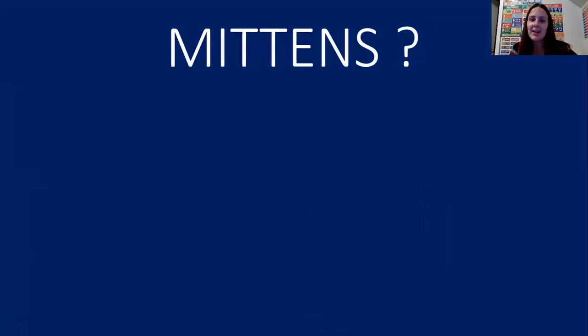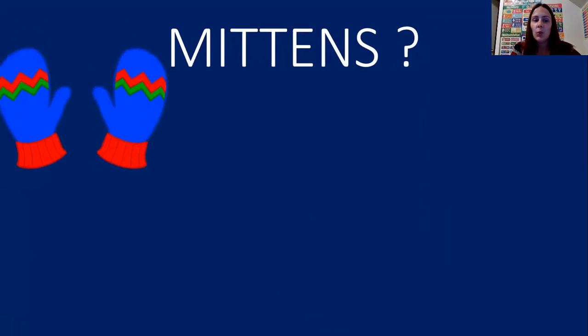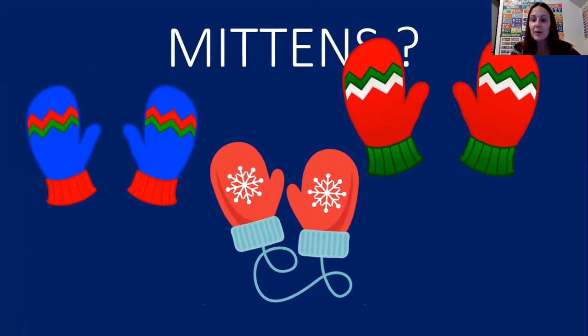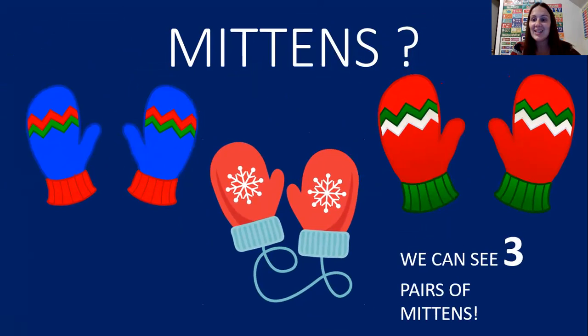Great job friends. The next thing we're going to count are mittens. When it's cold outside, we have to keep our hands warm by using mittens. One pair of mittens, two pair of mittens, three pair of mittens. We can see three pairs of mittens.